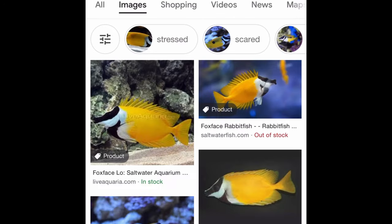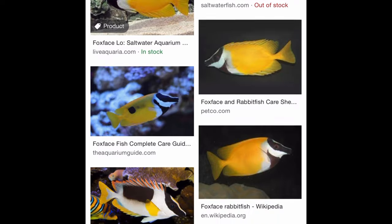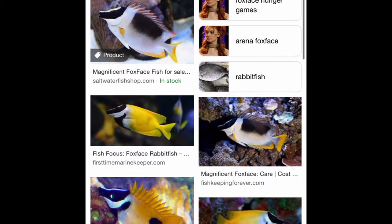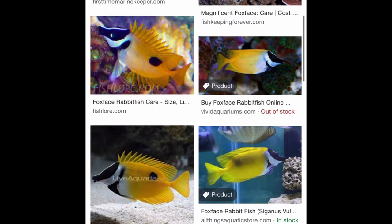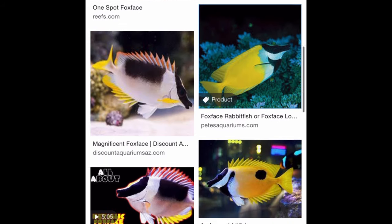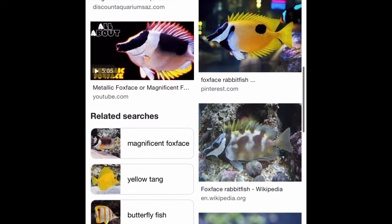We have pulled so many coral-eating foxfaces out of reef tanks that at this point I'm starting to wonder if any of them are reef safe. A lot of people think that most foxfaces won't pick, but it's probably more accurate to say that many foxfaces don't start picking immediately. Give them time and they probably will.